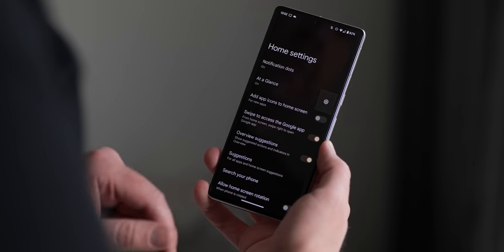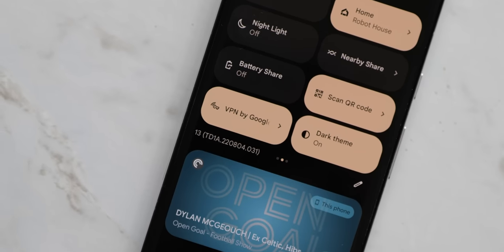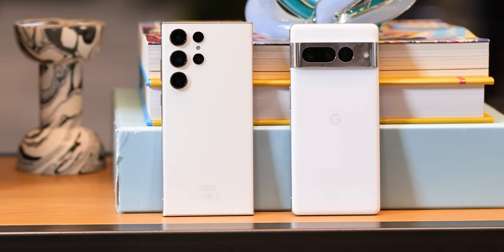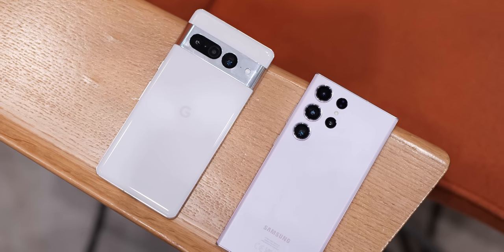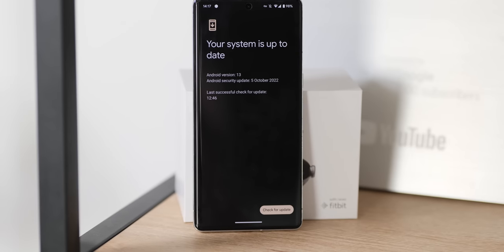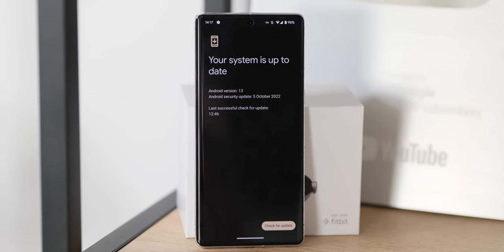The Pixel 7 Pro is the best way to experience Android, in our opinion — laden with features and functionality you won't get elsewhere. The Galaxy S23 Ultra has also slowly added similar AI-powered functionality using the Bixby voice system. Sadly, the Pixel does not provide a support window that can match Samsung's: the S23 Ultra offers four full OS version updates alongside regular monthly patches for up to five years, while Google still only offers three Android version upgrades, though it recently improved the monthly patch promise to five years. It's likely the Galaxy S23 Ultra will get Android 17, while the Pixel 7 Pro will get Android 16.